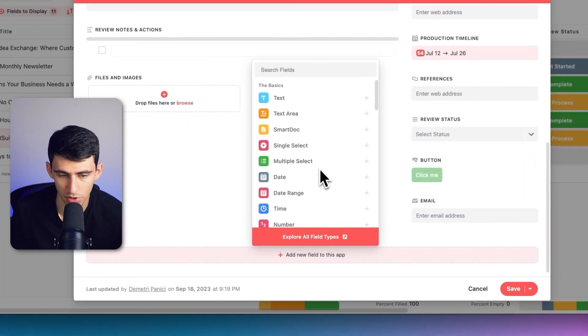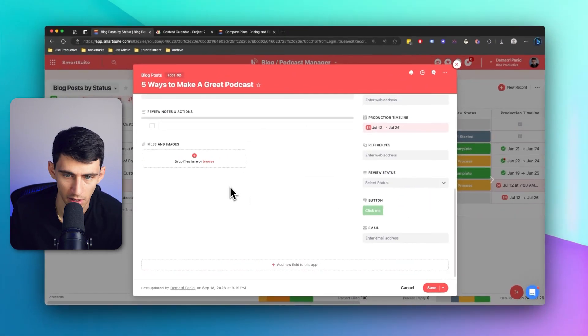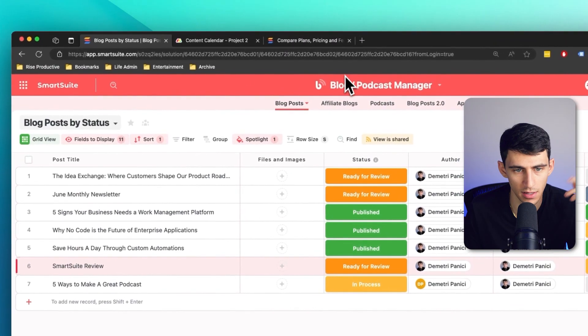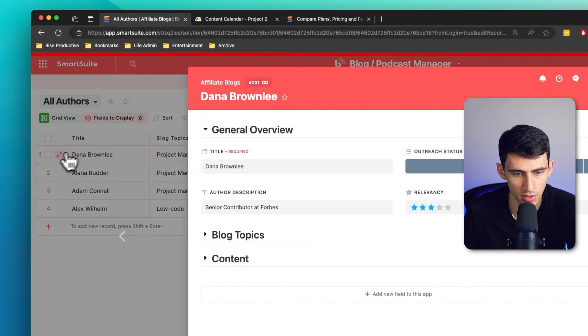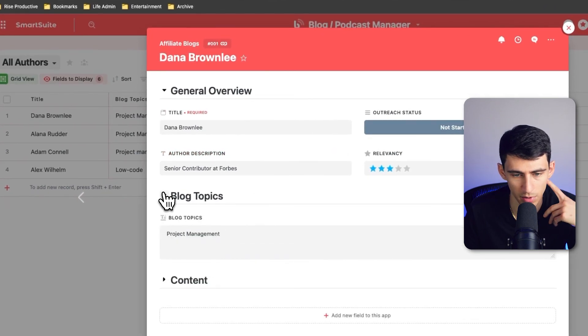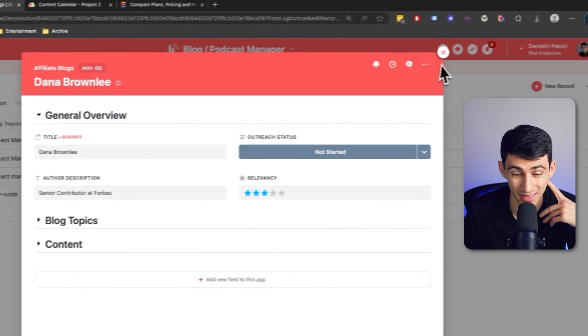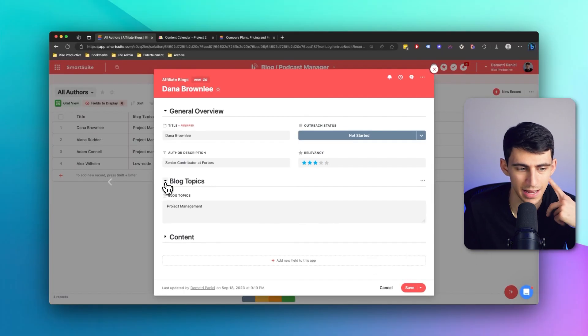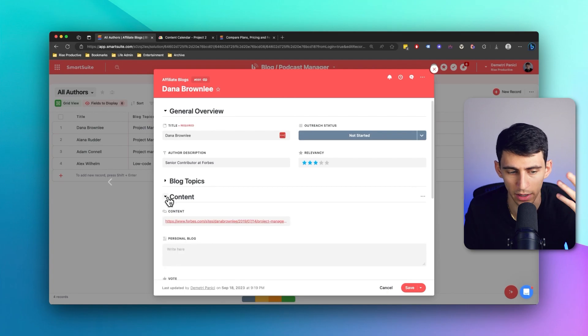I can also add more fields, which has a litany of different options. What's cool is I can actually add sections to my records. You'll notice in templates there are sections that separate records into multiple parts — something you really cannot do in Monday. It's nice to have different parts of the records condensed when I open them up, whereas in a lot of other tools, especially Monday, you can't do that.